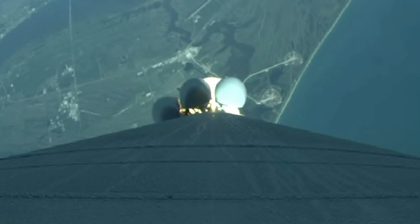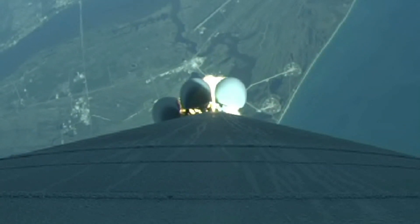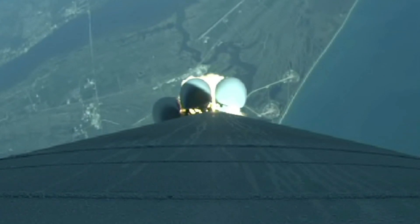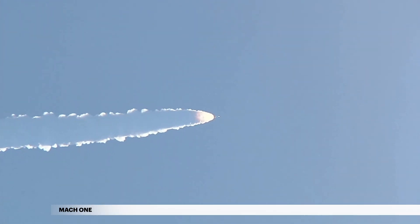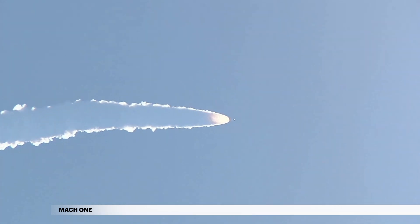Shortly after liftoff, Atlas begins a pitch-over to attain the proper flight path while minimizing the pressure the vehicle experiences during flight. The Atlas V reaches Mach 1 at the speed of sound at 35 seconds.